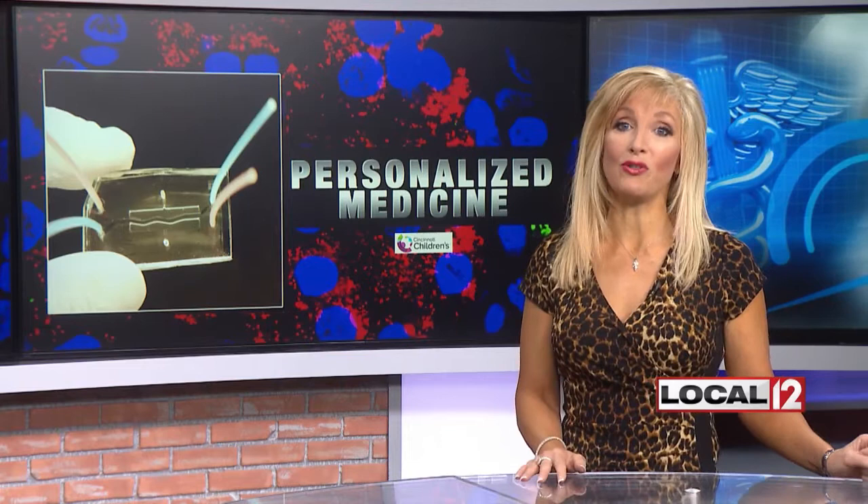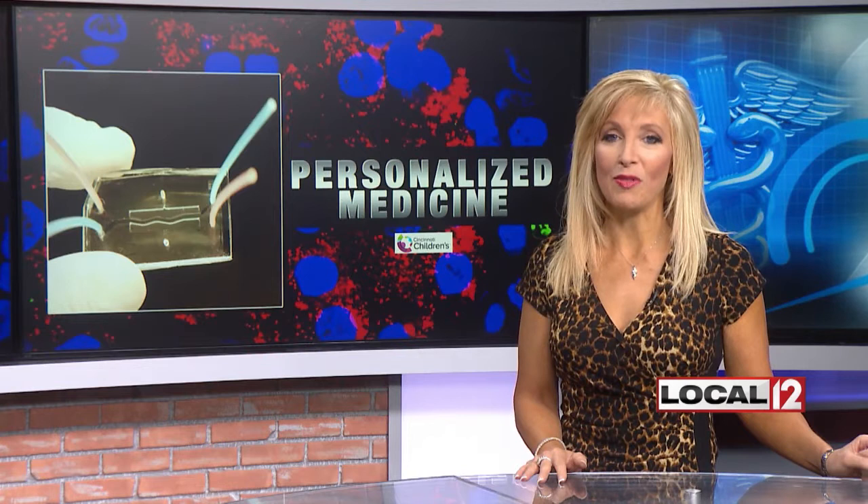Our top story today: breakthrough research by local doctors could soon lead to a personal prescription for good health. The team at Cincinnati Children's Hospital shows us how it might help the body fight everything from cystic fibrosis to diabetes.